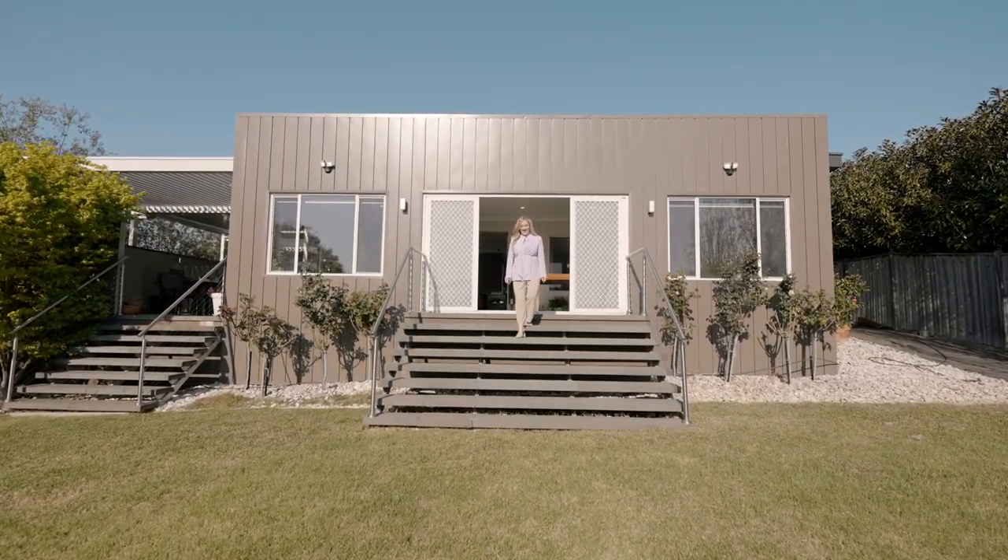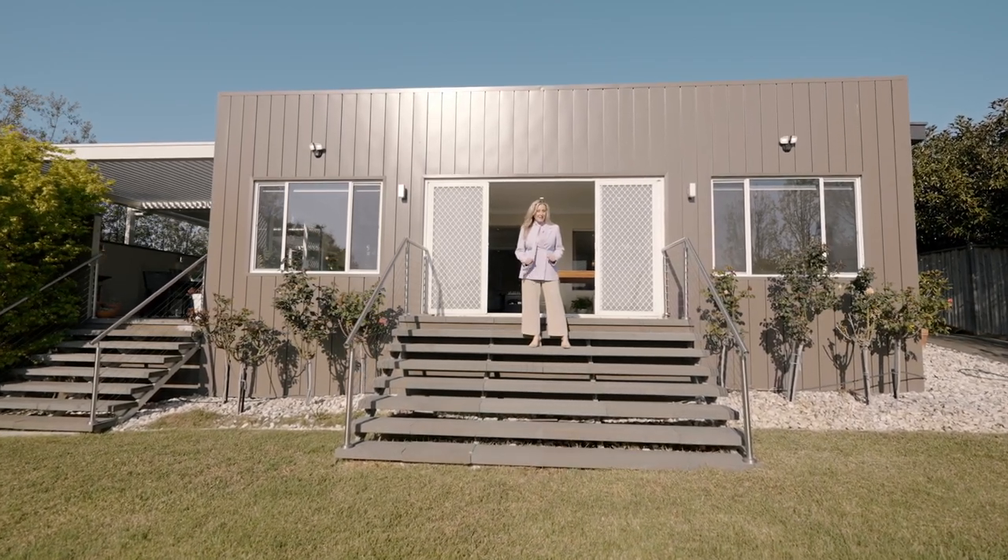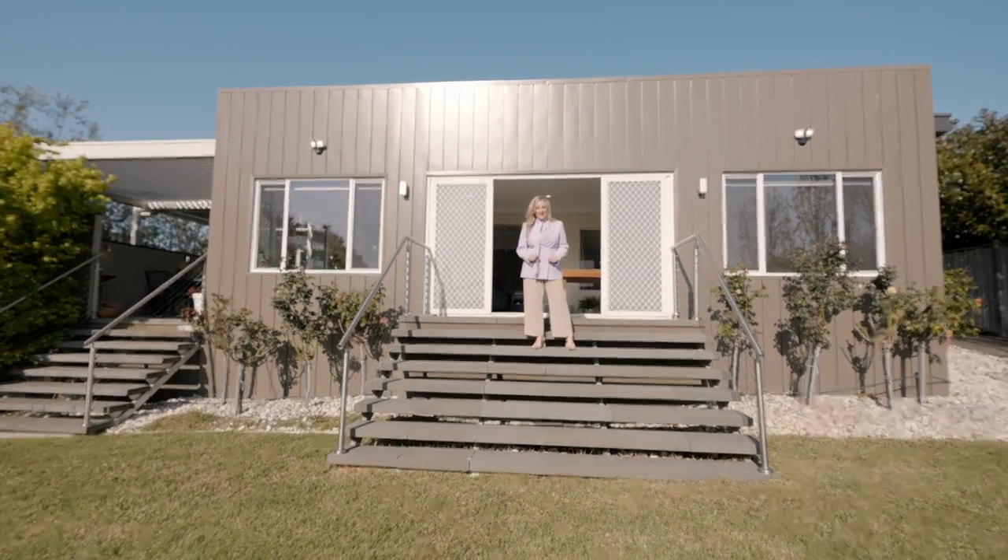On behalf of PNG Real Estate, we look forward to welcoming you to the opens and helping you purchase this magnificent property and making it your dream home.